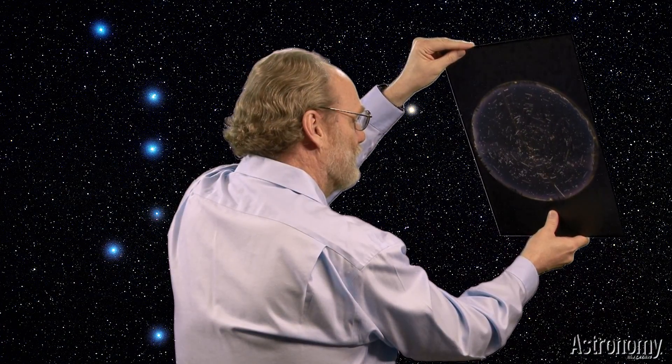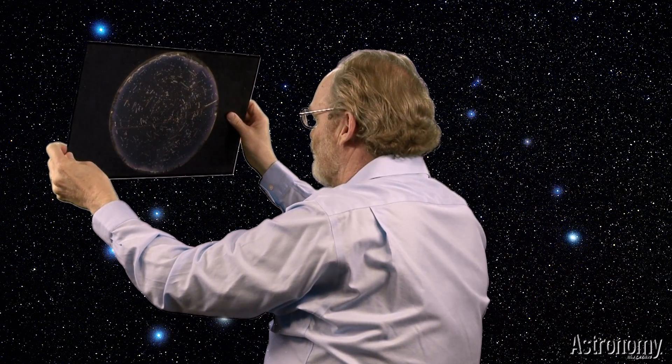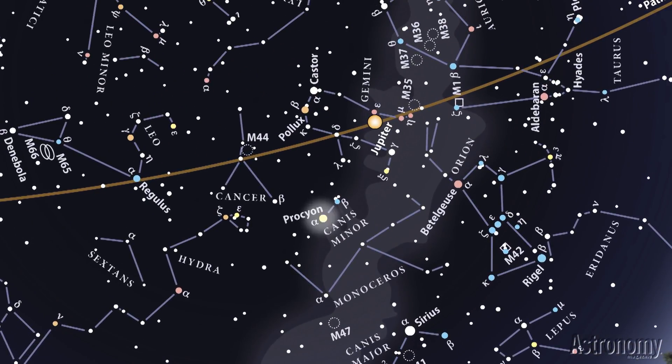Next, shift your gaze to the southern sky. Turn the map 90 degrees counterclockwise and place the yellow S at the bottom. About one-third of the way up, you'll spot the sky's brightest star, Sirius, which resides in the constellation Canis Major. Above it gleams Procyon, while Gemini's twin stars, Castor and Pollux, stand nearly overhead. In March 2014, the planet Jupiter lies in the western part of Gemini, to the right of Castor and Pollux as you look up.